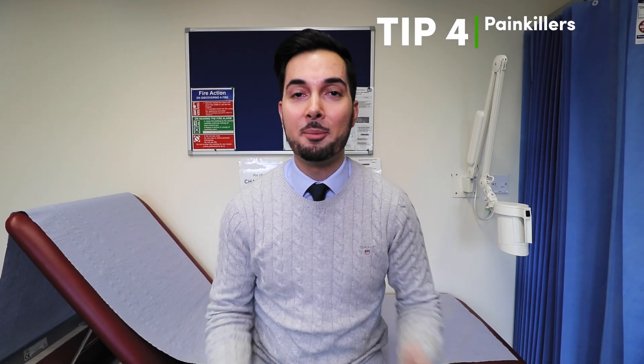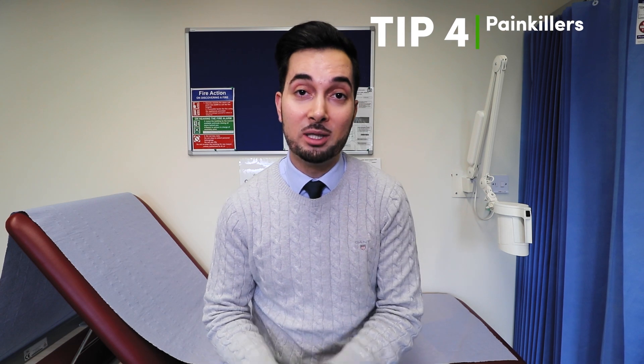Tip number four is about paracetamol or ibuprofen for short-term pain relief of carpal tunnel syndrome. However, there's very little evidence they'll treat the cause, so it's important not to rely on them for long-term use. For short-term relief they can be effective, but always read the information leaflet and speak to your pharmacist first to make sure you're safe and suitable to take them.